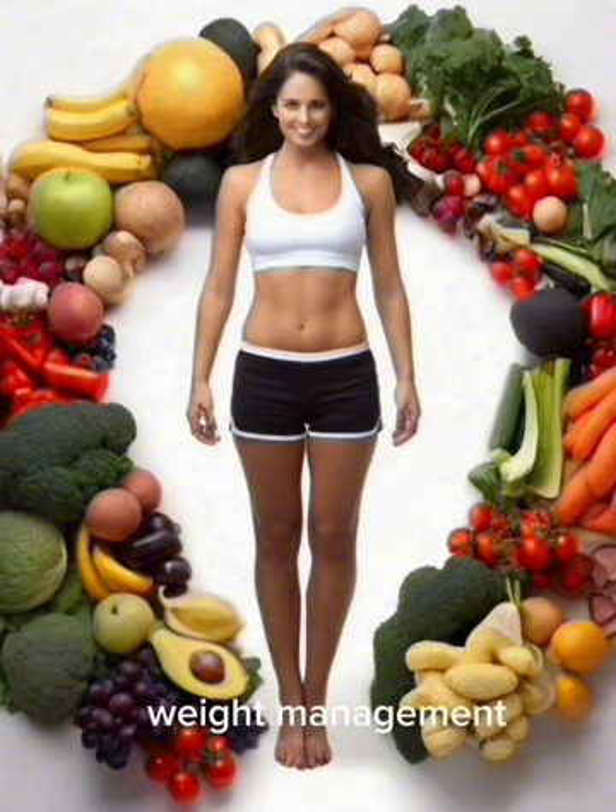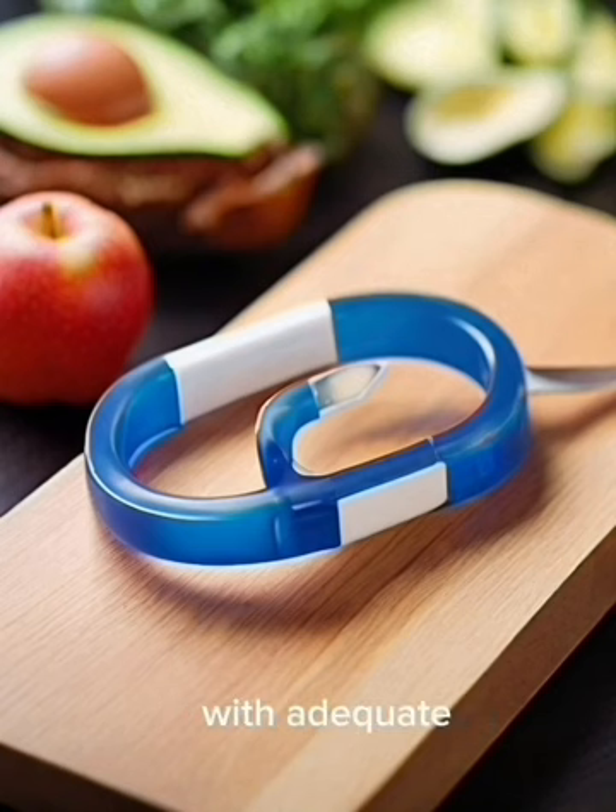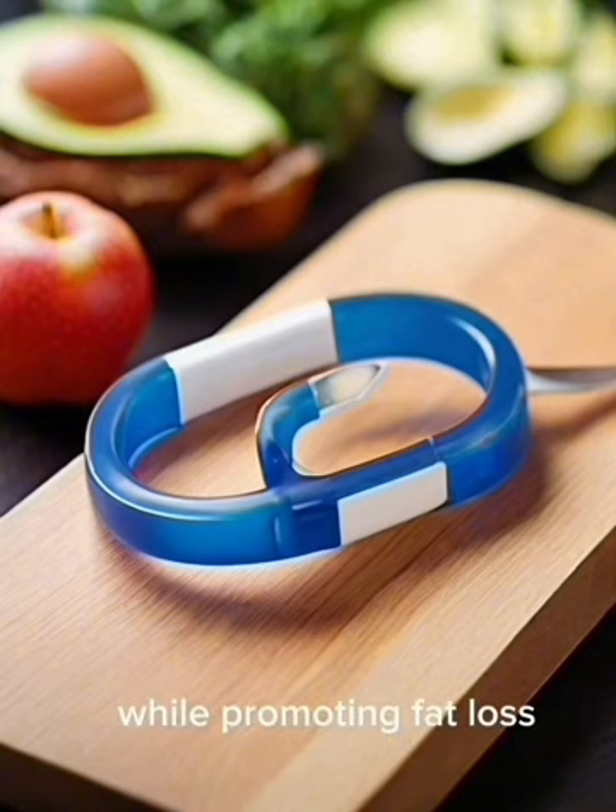1. Weight Management and Fat Loss: Intermittent fasting often leads to a natural caloric restriction, creating a calorie deficit that contributes to weight loss. During fasting periods, the body taps into stored fat for energy, promoting fat loss. Extended fasting periods prompt the body to enter ketosis, enhancing fat burning and aiding in body composition improvement. When combined with adequate protein intake and resistance training, intermittent fasting has been shown to preserve lean muscle mass while promoting fat loss.